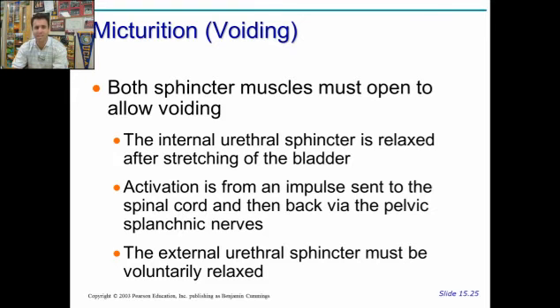Micturition — the act of voiding or emptying your bladder. The internal sphincter gets relaxed when the bladder stretches. An impulse is sent back from the spinal cord — it's a reflex. The external sphincter must only be opened voluntarily. The internal one is a reflex, automatically done directly through the spinal cord.